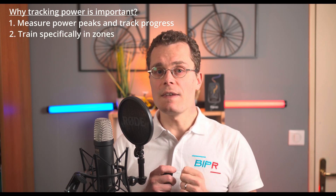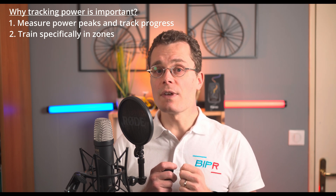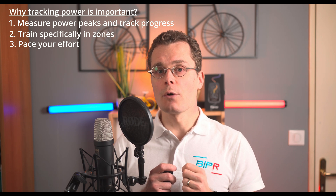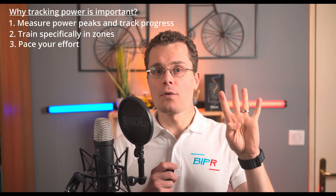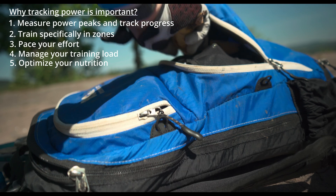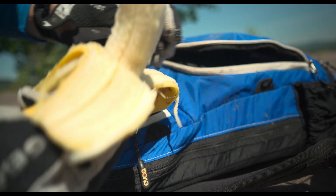Second: train in the right zones. Hit the perfect intensity for your intervals or endurance rides without waiting for your heart rate to catch up. Third: pace your effort while racing. Avoid burning out too soon. Power helps you ride strategically and finish stronger. Fourth: manage training load and avoid overtraining. Know when to push or recover. HR2VP helps you balance intensity and prevent burnout. Fifth: optimize your nutrition. No more bonking. Track calories burned so you fuel up properly for long rides.